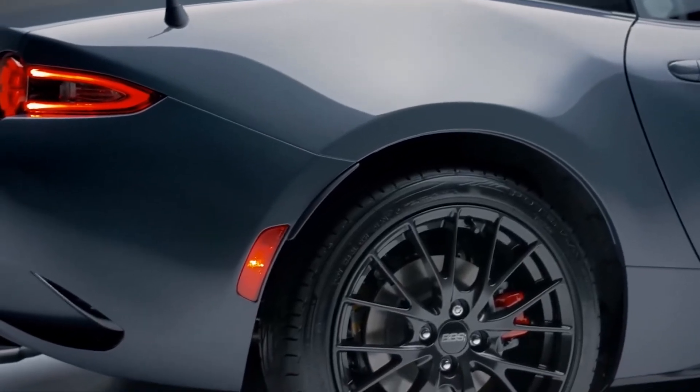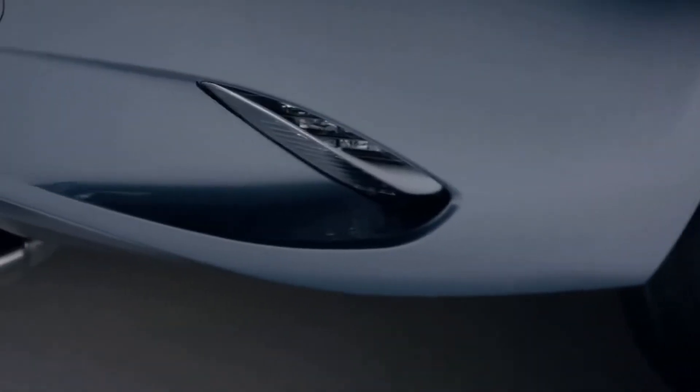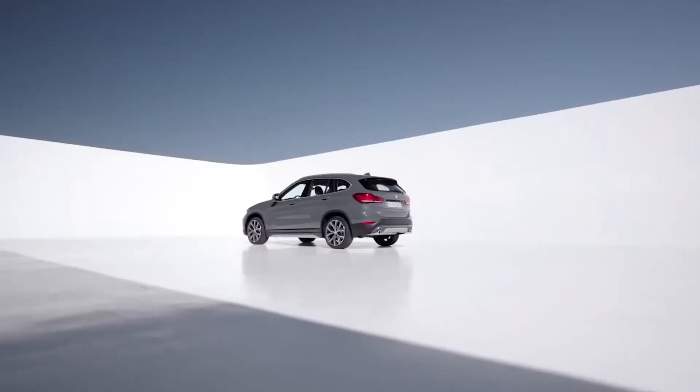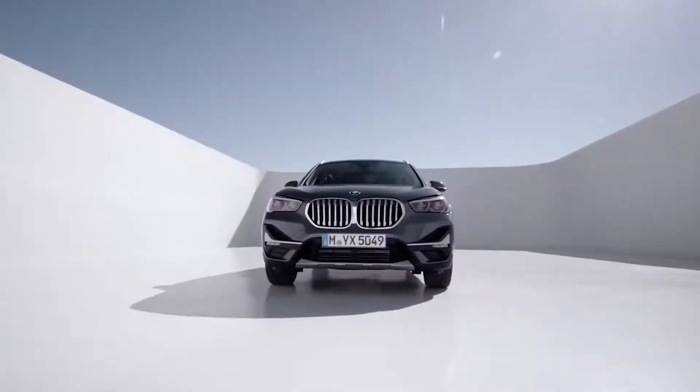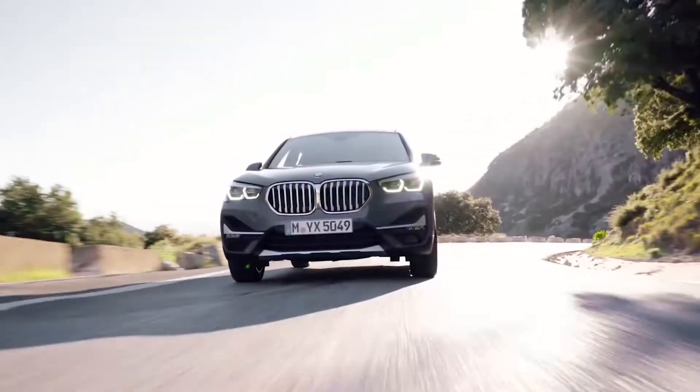The latest models have an upgraded engine, interior and technology upgrades, and the latest safety features. Number 2: 2019 BMW X1. BMW has long been synonymous with wealth. However, one of the most affordable options from the brand, the 2019 BMW X1 can be found used for around $30,000.